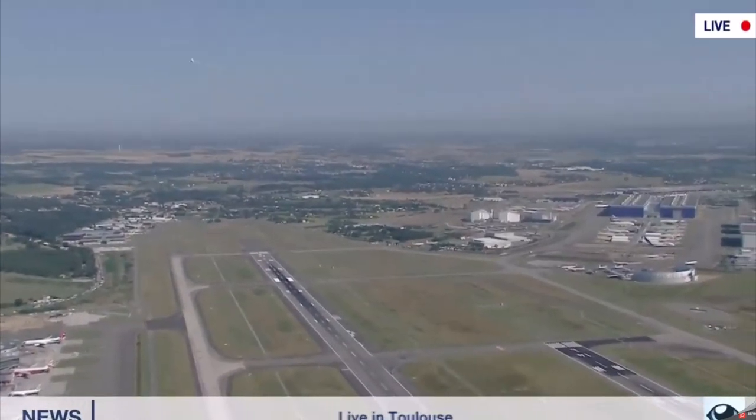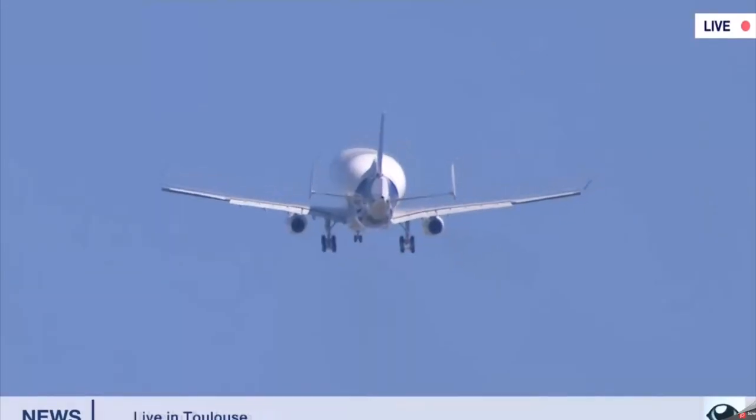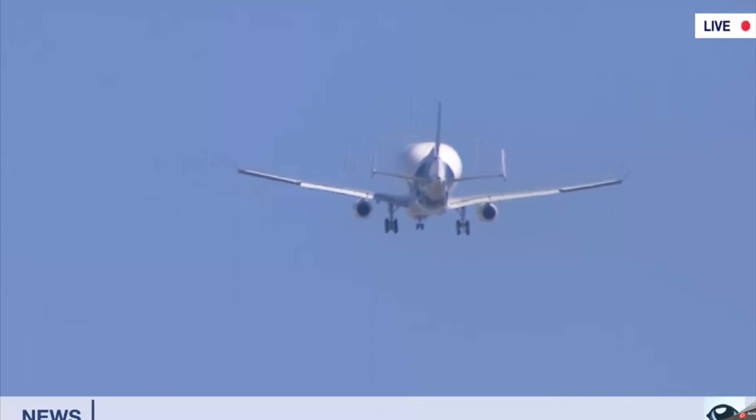So there you go captains, you've just witnessed history being made. As always, share what you think regarding the plane. I personally like it more than the A300 because it gives a more modern feel compared to the old one.